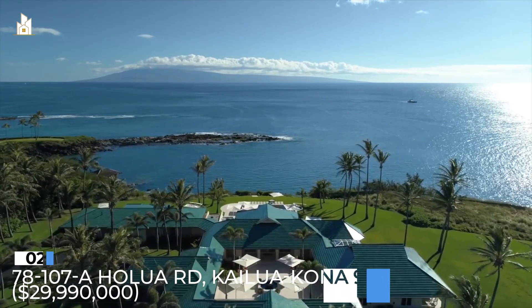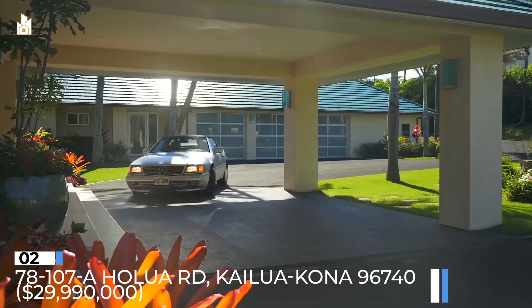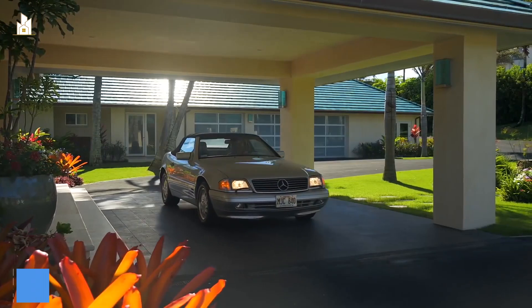Number 2: 78107A Halua Ridge, Kailua-Kona, Hawaii 96740. $29,990,000.